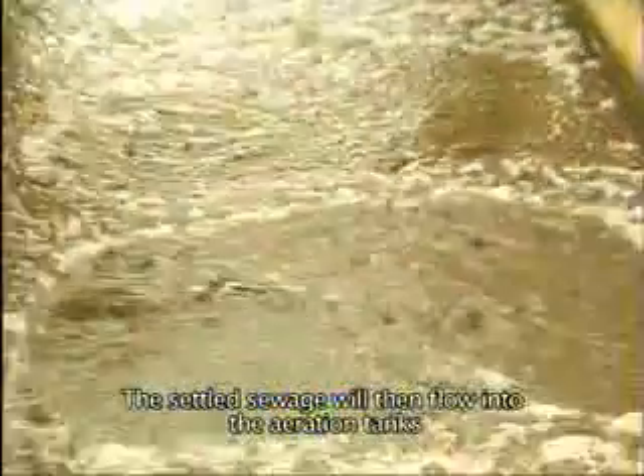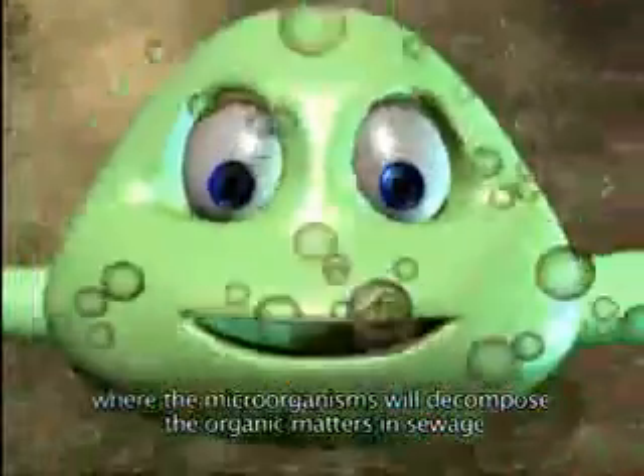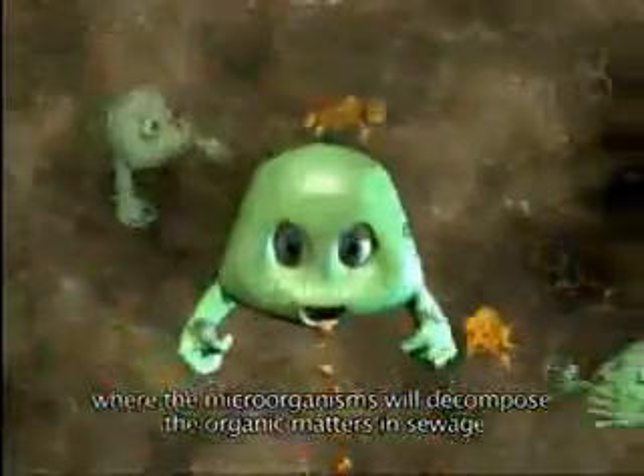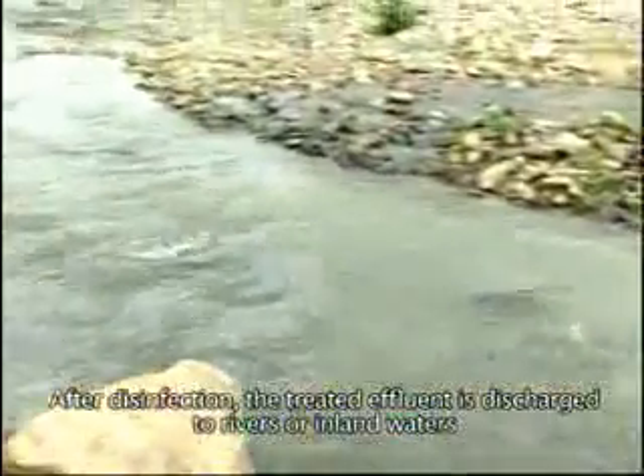The settled sewage will then flow into the aeration tanks, where the microorganisms will decompose the organic matters in sewage. Compressed air is continuously fed into the tanks to promote the growth of microorganisms. After disinfection, the treated effluent is discharged to rivers or inland waters.